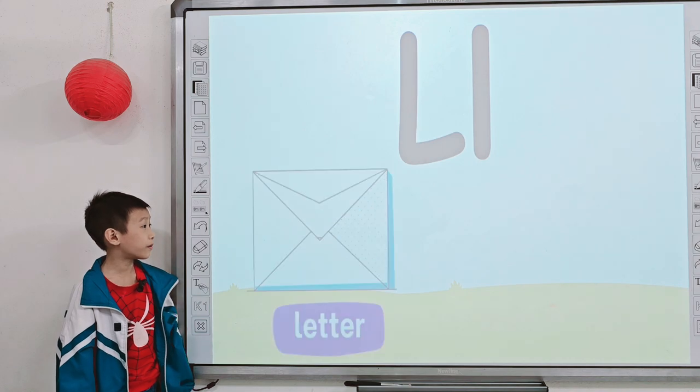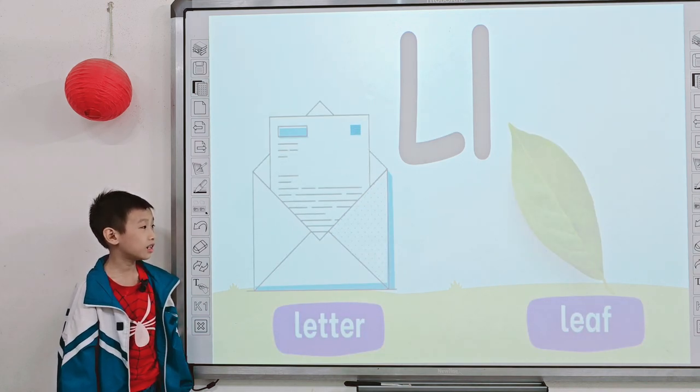Next one. What letter is it? L. L is for? Letter. And how about this one? Lips.